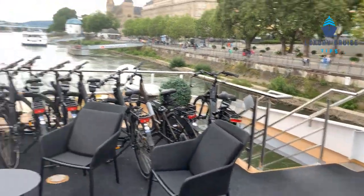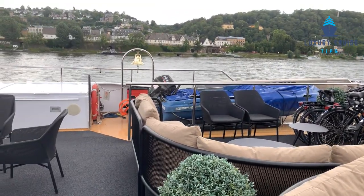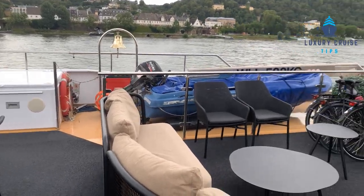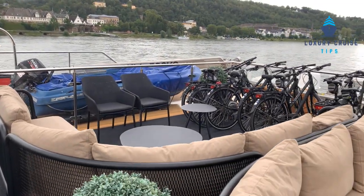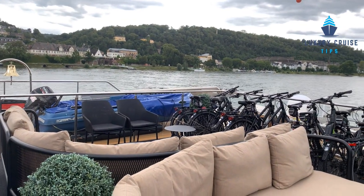This is in the front of the ship, and this has been a quick tour of the Avalon Tranquility II. We are now on the Rhine, and hopefully you've enjoyed the tour. Please feel free to subscribe to the videos. I'm Jack with Luxury Cruise Tips.